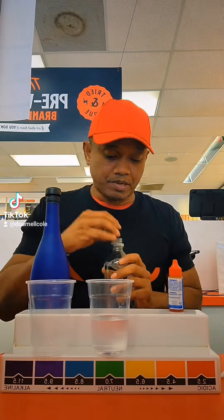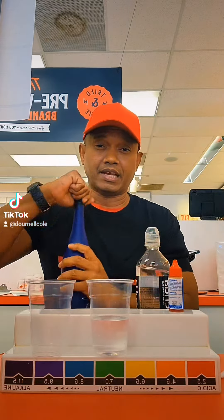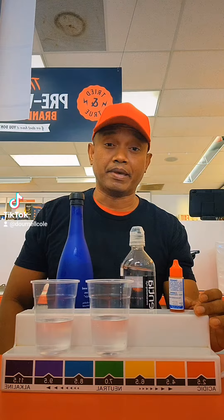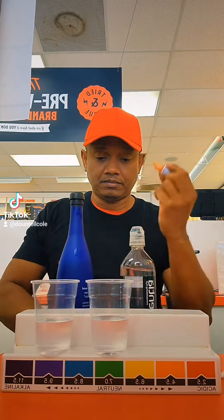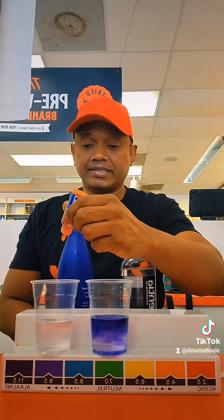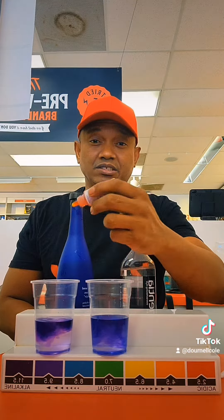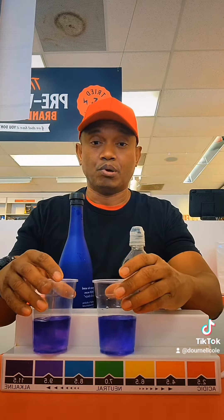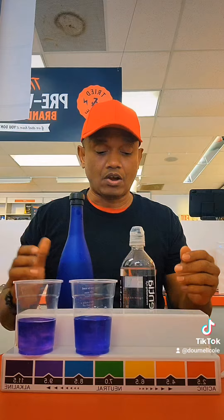The average consumer spends twenty thousand dollars and above in a lifetime on bottled acidic waters with microplastics and added chemicals — it's not good. This is not medical advice. Alkalinity promotes health and healing in the body, and acidity promotes sickness, disease, inflammation, and low energy. It's boasting alkaline and looks alkaline, right?